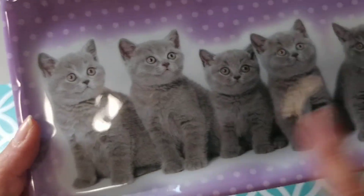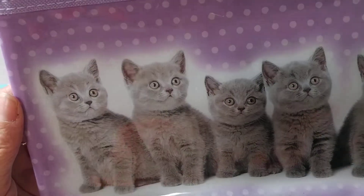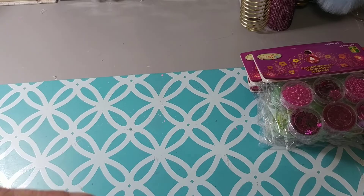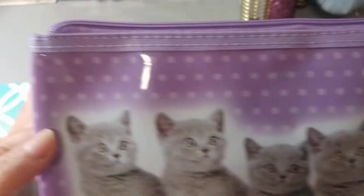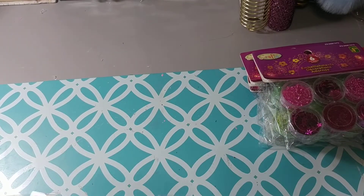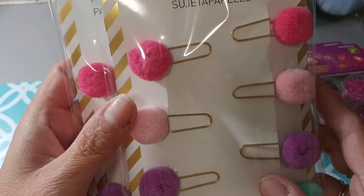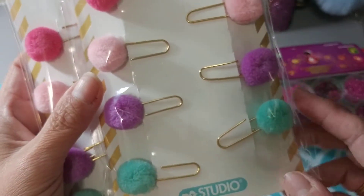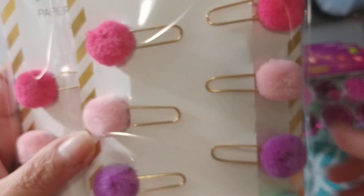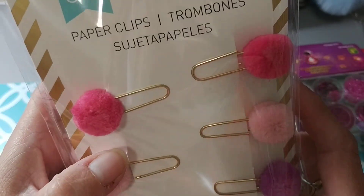Back to Dollarama — I picked up this pencil case. I love it, the little kittens. I love cats, they're my favorite. I have two black cats; I was hoping these would be black, but this is the only one I could find. I thought it was cute to hold some of my pens and pencils. And everybody's been hauling these pom-poms on the paper clip — I love these. Yes, we can make these, but why not just pay $1.50? I picked up two packs and I think I'm going to go back and get more. In purple, green, and two colors of pink.